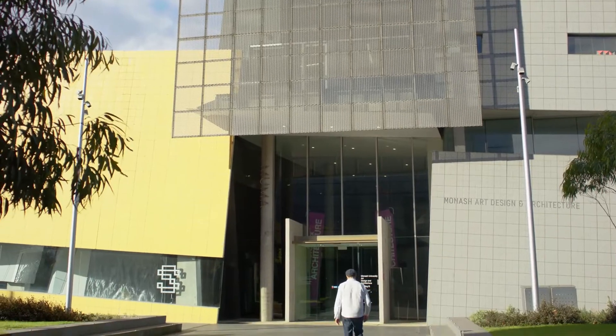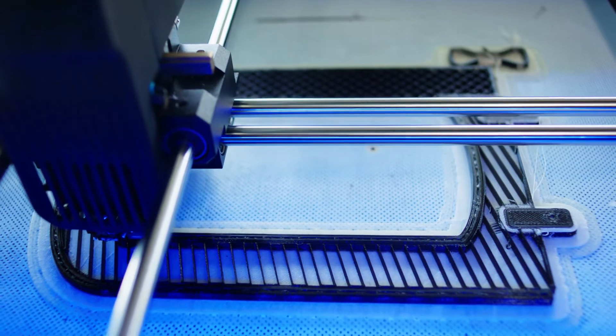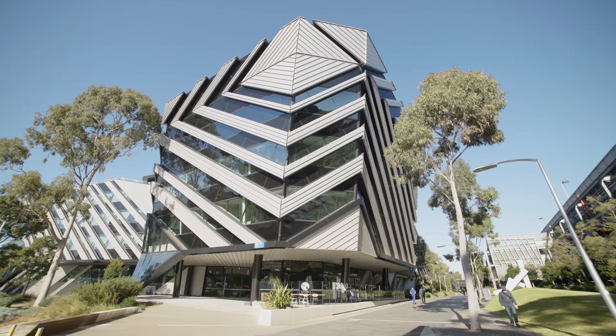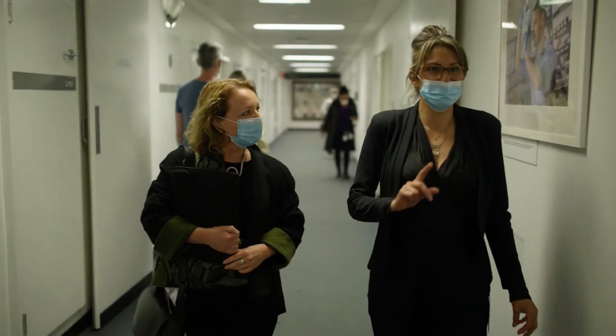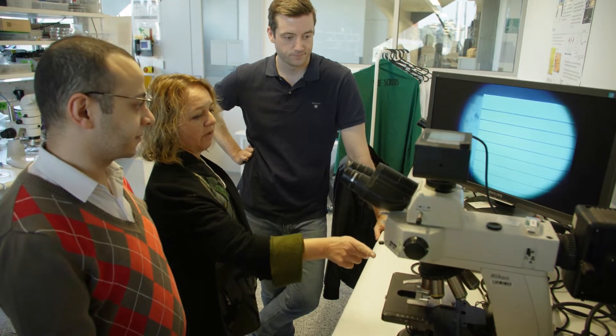Here at Monash Design Health CoLab we design for health and well-being using a people and planet-centred design approach. Our aim is to understand and activate high-impact health services and products and to co-create holistic systems of care that improve the experience of health and care.